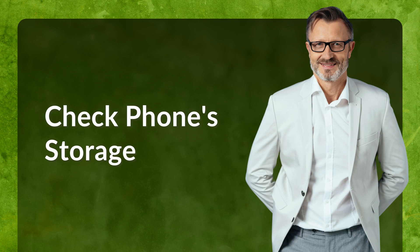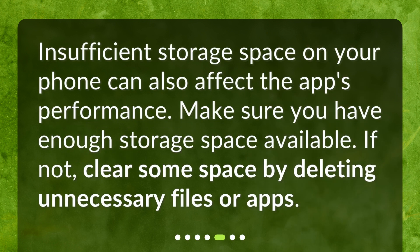Check phone storage. Insufficient storage space on your phone can also affect the app's performance. Make sure you have enough storage space available. If not, clear some space by deleting unnecessary files or apps.